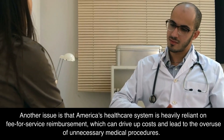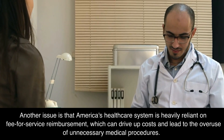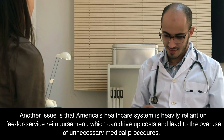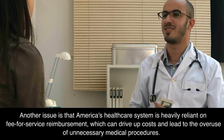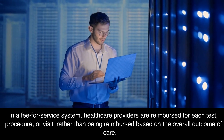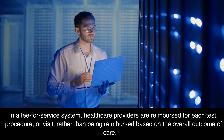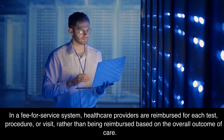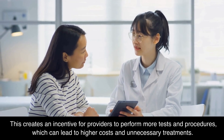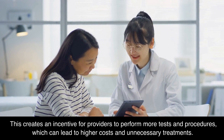Another issue is that America's healthcare system is heavily reliant on fee-for-service reimbursement, which can drive up costs and lead to the overuse of unnecessary medical procedures. In a fee-for-service system, healthcare providers are reimbursed for each test, procedure, or visit, rather than being reimbursed based on the overall outcome of care. This creates an incentive for providers to perform more tests and procedures, which can lead to higher costs and unnecessary treatments.